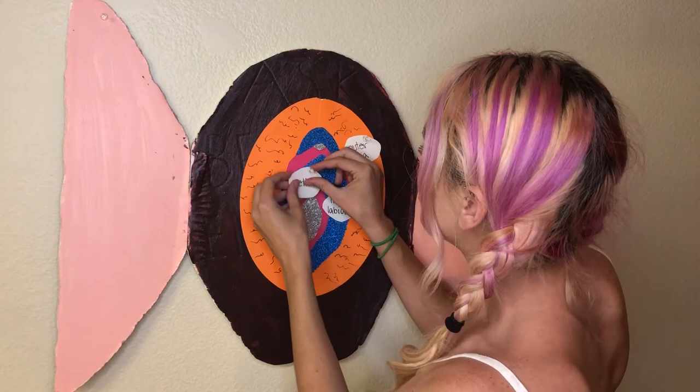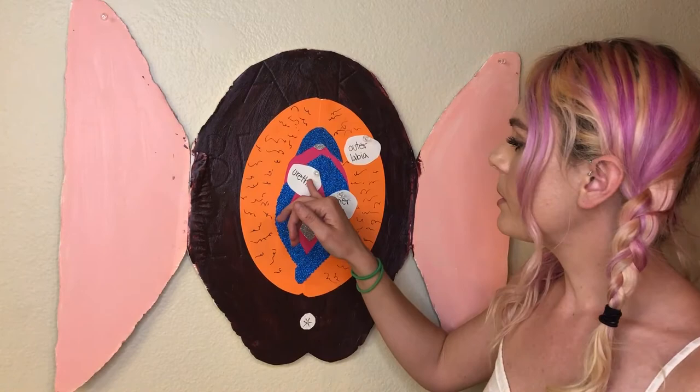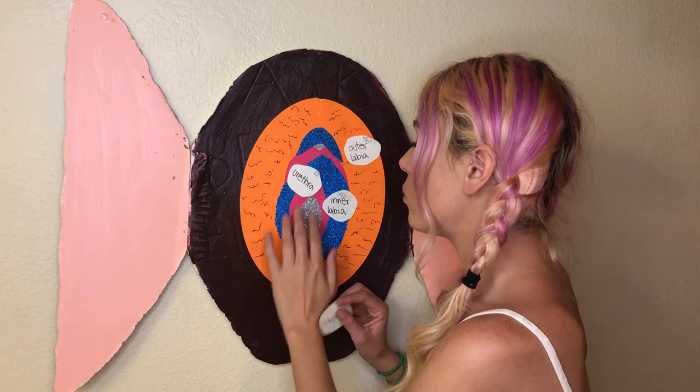Moving right along to this little friend right here, also called the urethra. The urethra is where urine exits the body. Don't stick anything in the urethra — no penises, no fingers, no toys. That would be very painful and it might cause a lot of different infections, so try to avoid that.